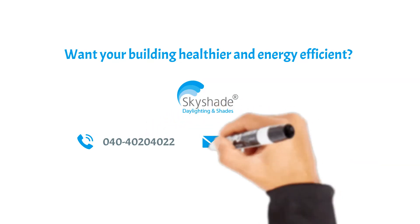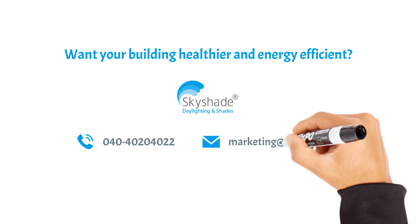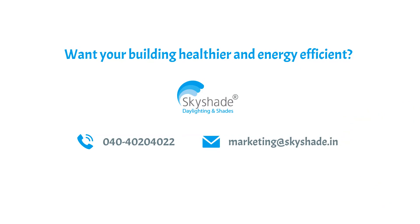Want your building healthier and energy efficient? Call us at 040-40204022 or email us at marketing@thendayskyshade.in. Our team shall be happy to assist you in meeting your requirements.